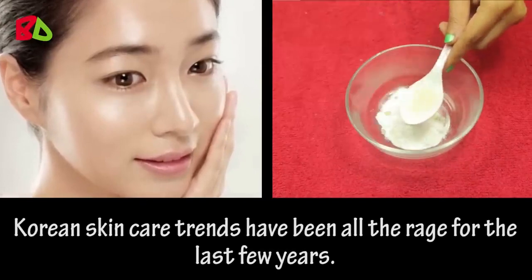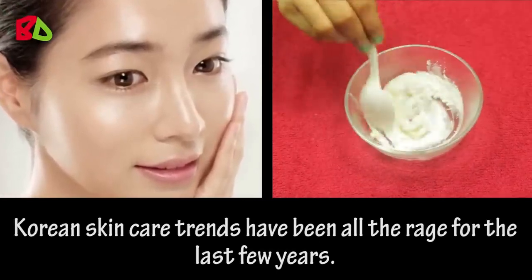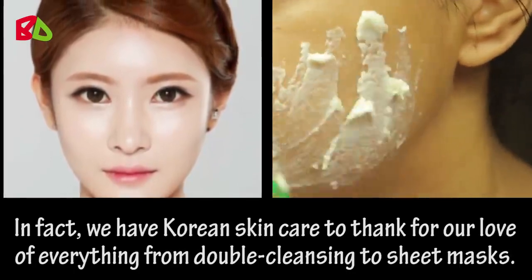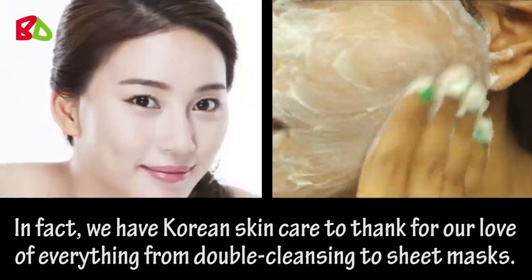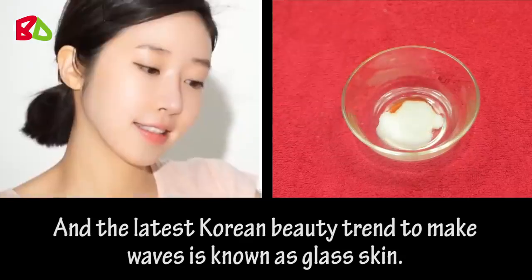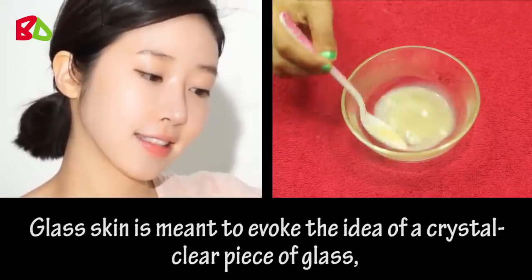Korean skin care trends have been all the rage for the last few years. We have Korean skin care to thank for our love of everything from double cleansing to sheet masks. And the latest Korean beauty trend to make waves is known as glass skin. Glass skin is meant to evoke the idea of a crystal clear piece of glass.